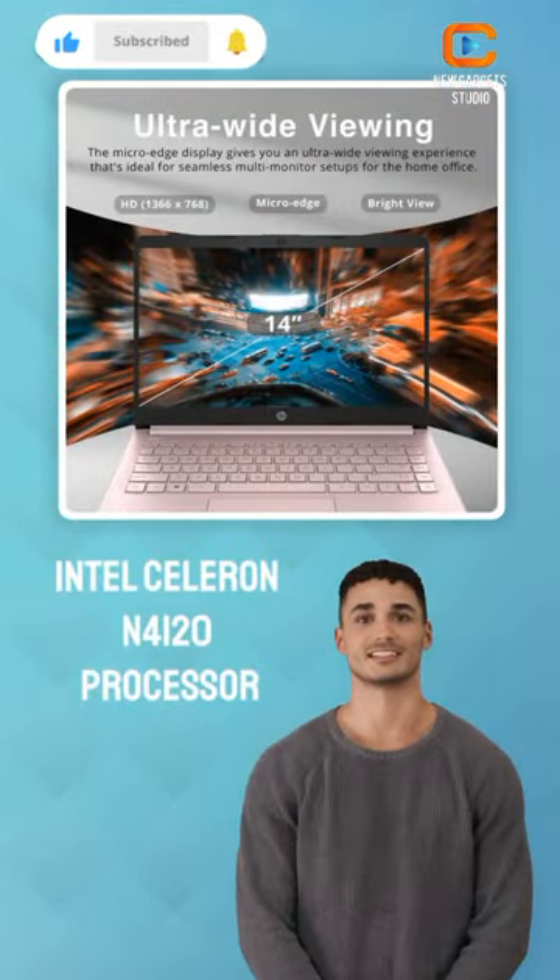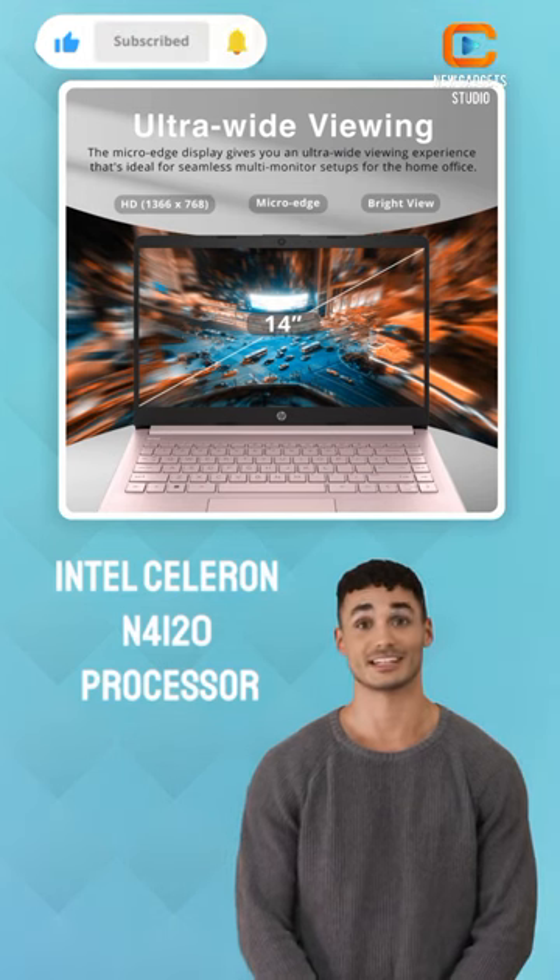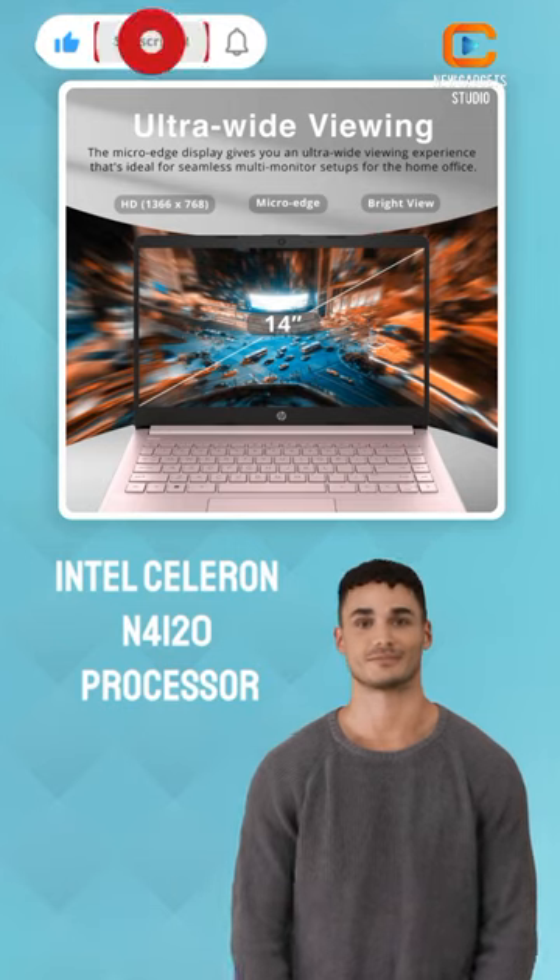Immerse yourself in power and efficiency with the Intel Celeron N4120 processor, enabling seamless multitasking and smooth performance.